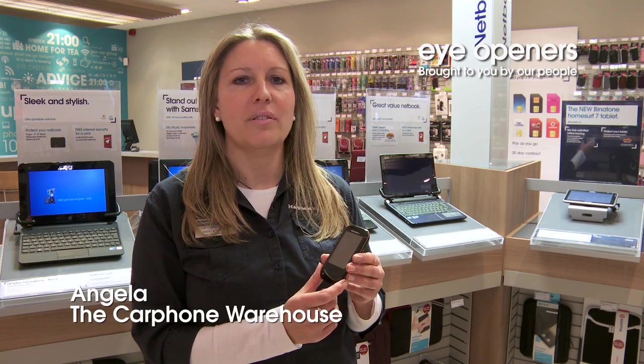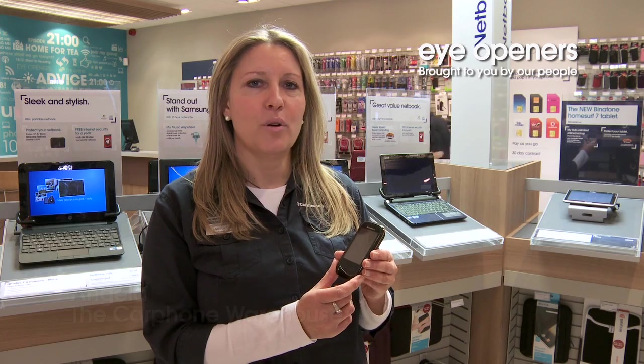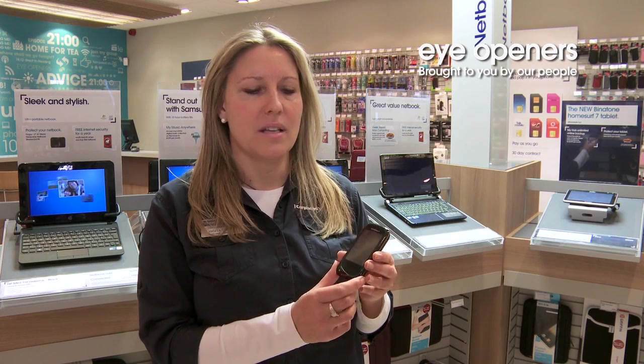Hi, my name is Angela. I'm from the Carphone Warehouse in Gloucester. I'm just going to give you a brief overview of the Motorola Wilder.